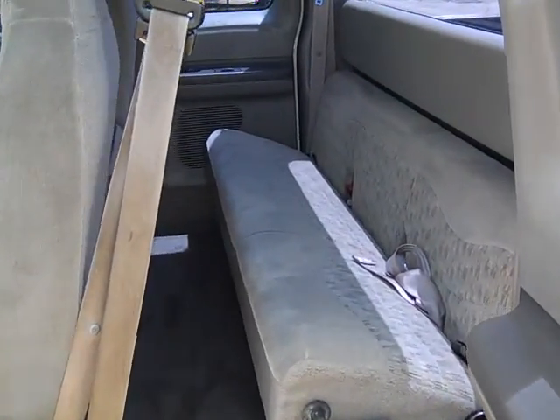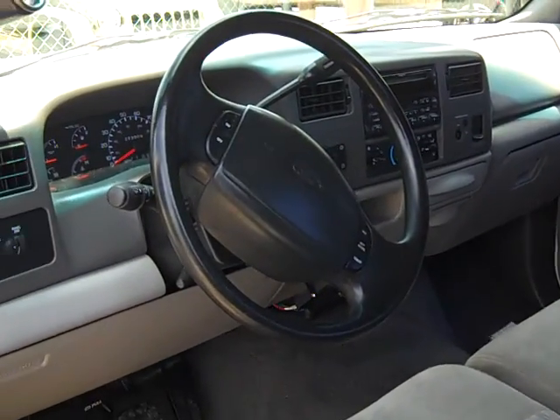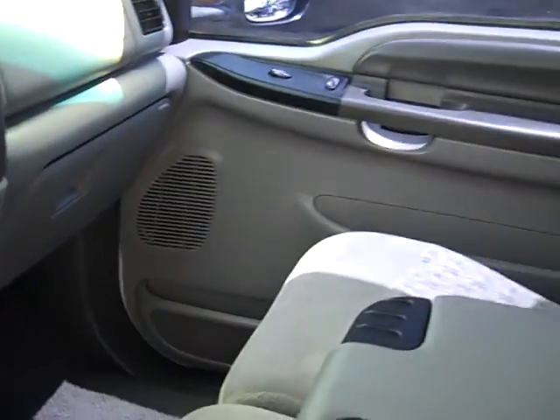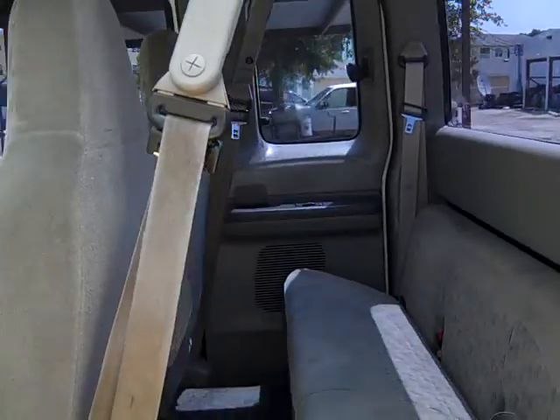Alright, let's start with the interior on this truck. This is the Ford F-250, '99 with the 7.3 liter. The interior is in excellent condition.